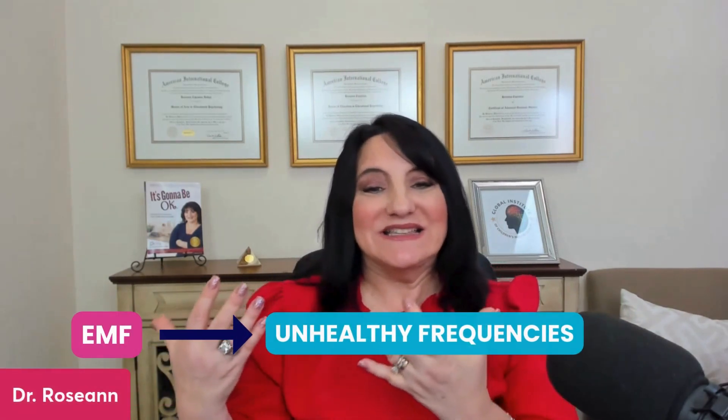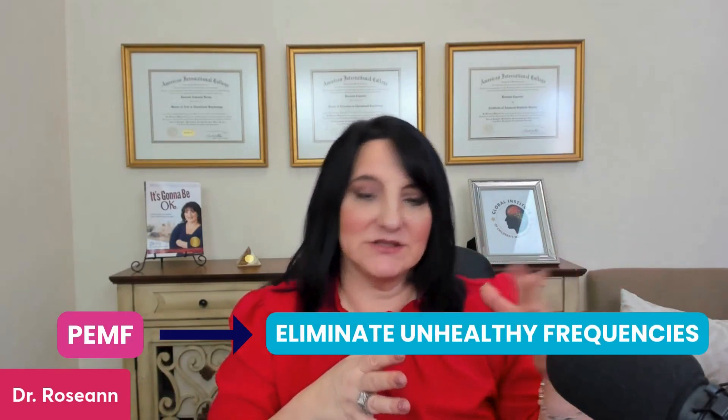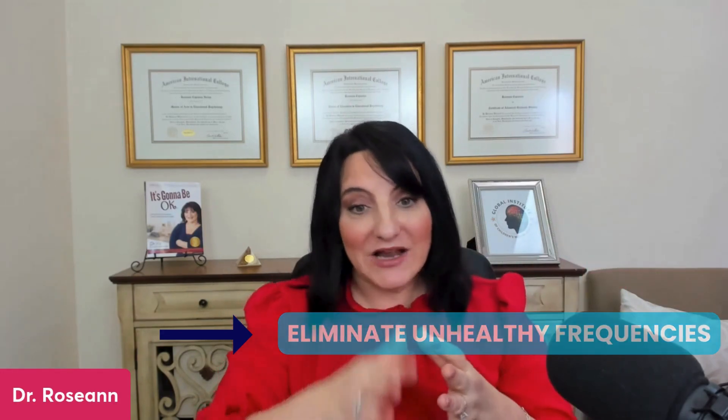Everyone wants to know how PEMF is different from EMF. EMFs are unhealthy frequencies, and what PEMF actually does is it helps to eliminate disharmonious or unhealthy frequencies — so it actually helps you to remove EMFs. We're changing cellular communication and cueing it with healthy frequencies. There's 30 years of research supporting PEMF. It's not as old as neurofeedback and biofeedback, but 30 years of research is generally considered safe.